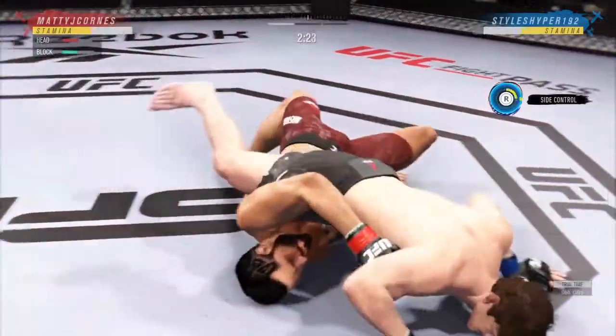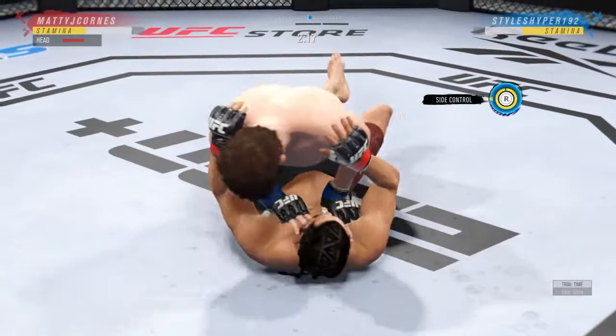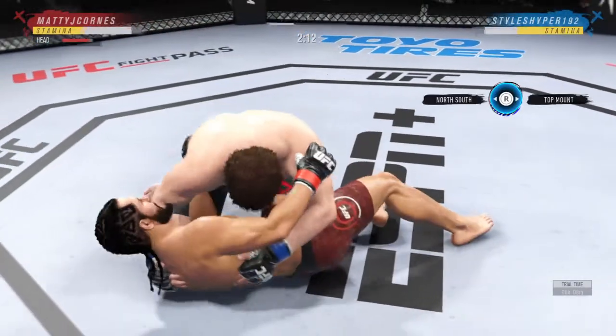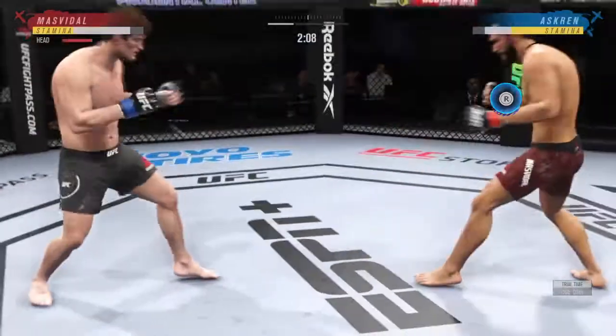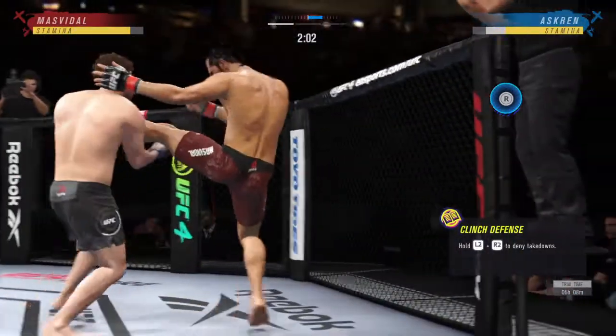High-level grappling can really be entertaining. He postured up there, gained some valuable separation. And now the ground-and-pound starts. Side control now — you know he's in his element on the ground. Lot of tricks up his sleeve. 26 total strikes now landed for Jorge Masvidal.